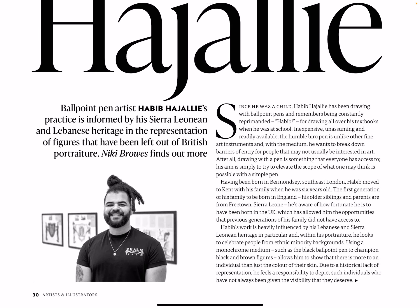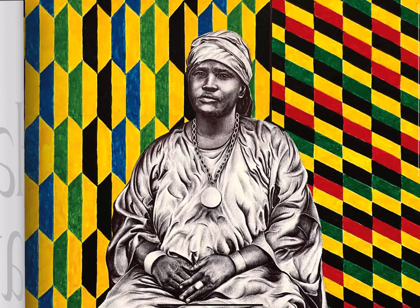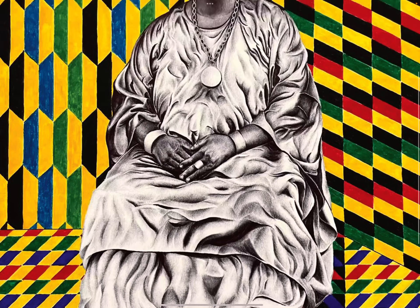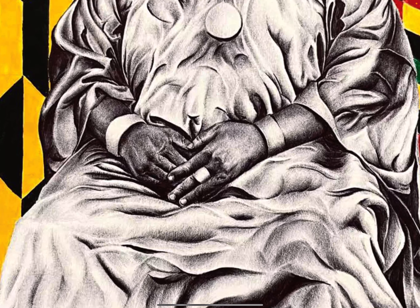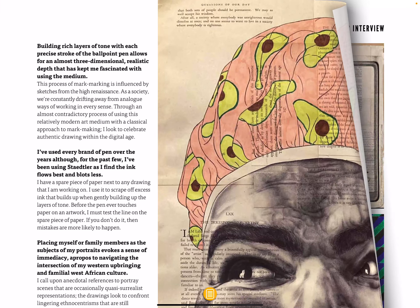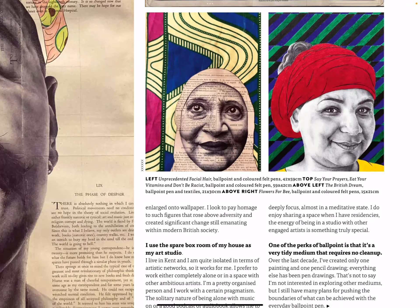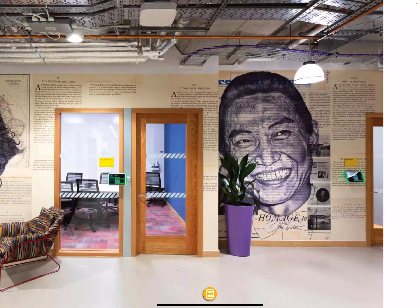Habib Hajali — hopefully I've pronounced that right. That's ballpoint artist Habib Hajali whose practice is informed by his Sierra Leonean and Lebanese heritage in the representation of figures that have been left out of British portraiture. The piece is called Mami Yoko, made with ballpoint pen and coloured felt tip pens. Wow, that works amazingly — look at the detail of the hands, the clothing. It's an amazing work — look how big that is.